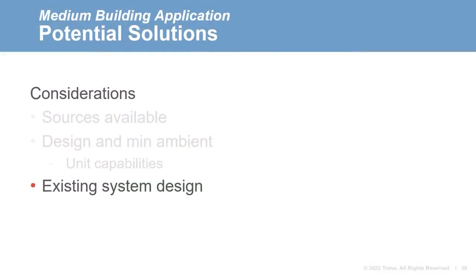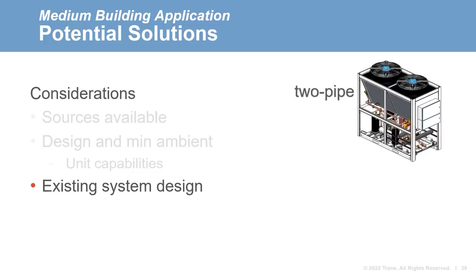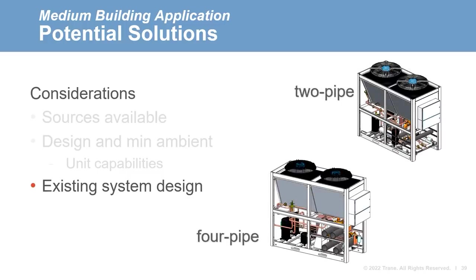Common water sources may include, but are not limited to: a cooling load with heat recovery, geothermal or ground source, groundwater or bodies of water, solar, and exhaust air. Our last design aspect is examining the existing system design if it will be reused. Is the water distribution a two-pipe changeover system or four-pipe? The distribution system helps define the type of equipment that can be utilized for the electrified solution.